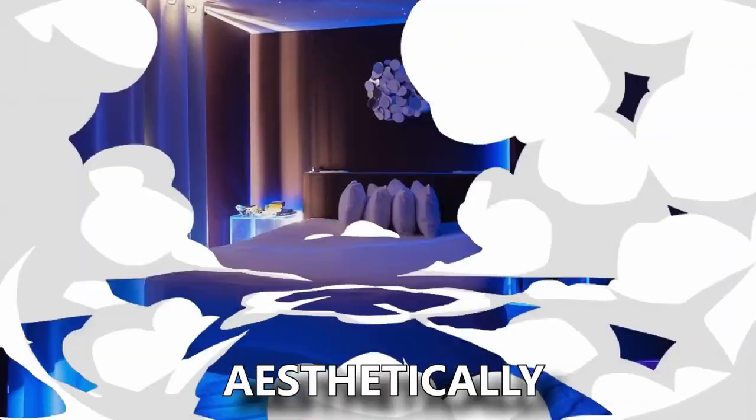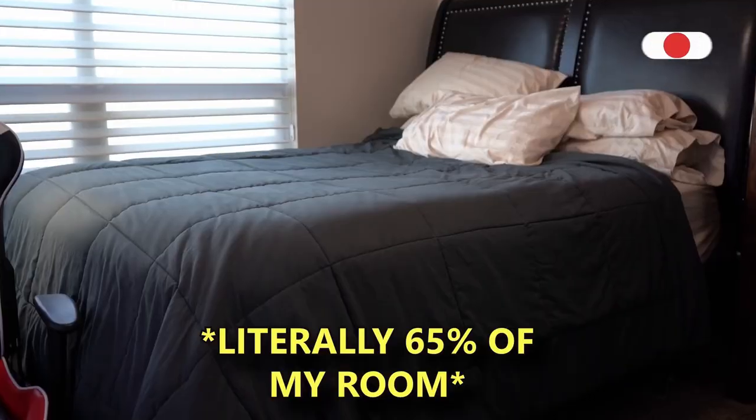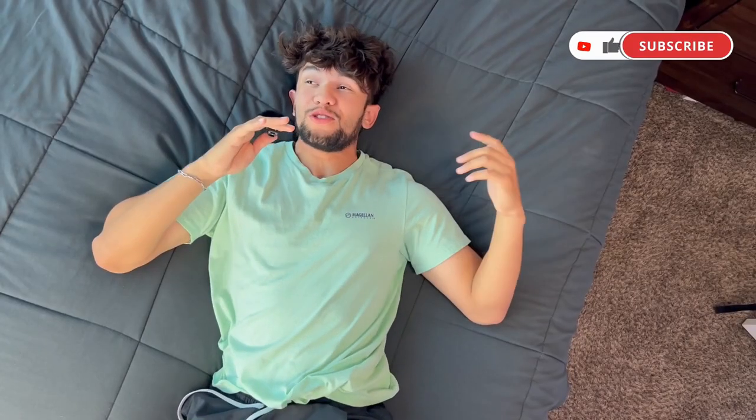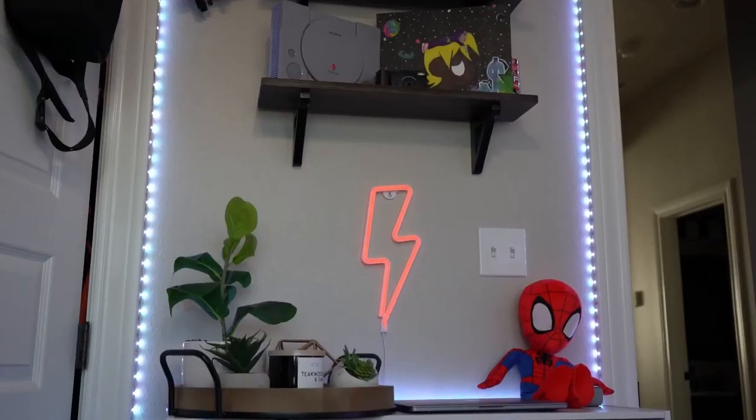In this video, I'll be attempting to make my room look more aesthetically pleasing and not so boring like how it currently is. After seeing people's really cool rooms all over TikTok, I've realized mine kind of sucks, so I want an aesthetic room as well. I feel my main issue is that my bed just takes up so much room, but I love it too much to get rid of, obviously, because then I wouldn't have anywhere to sleep. So I'm going to work with what I've got, which is my walls.